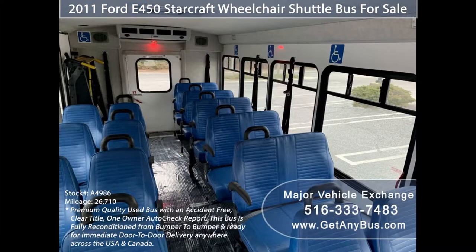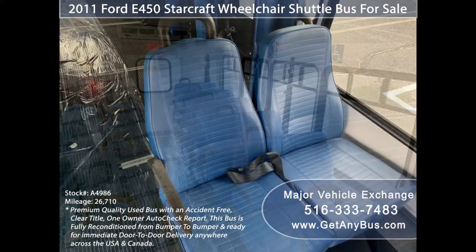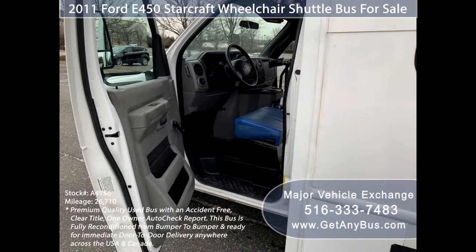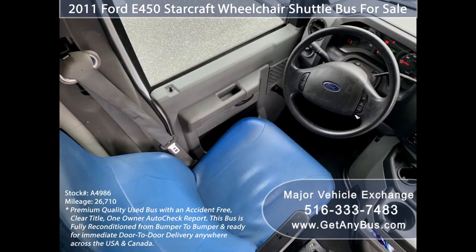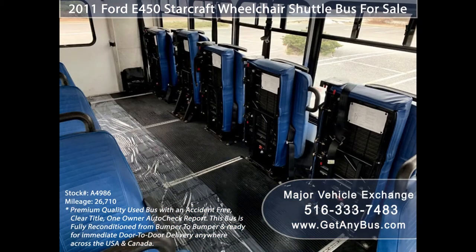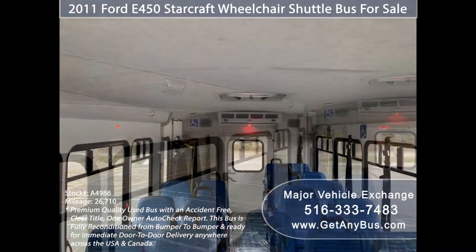The interior looks as new and is very comfortable, with vinyl seats featuring hand grips, seat belts, and armrests. Its seating arrangement is perfect for tours, charters, shuttle service, church, adult daycare, retirement homes, handicapped mobility, schools, and much more.